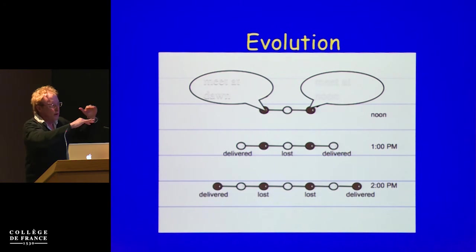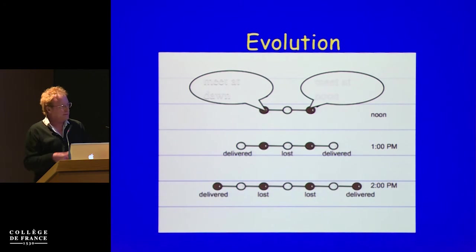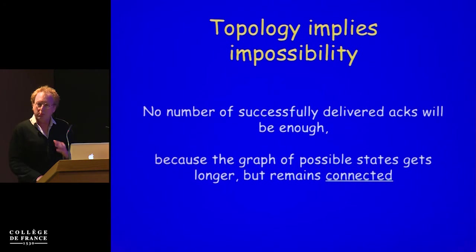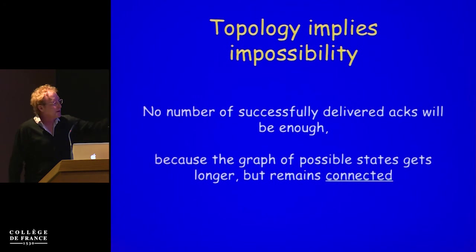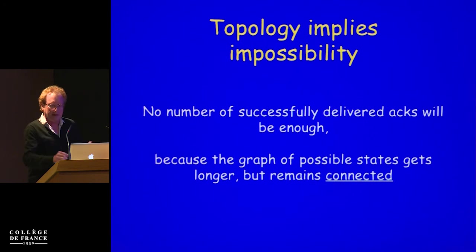Every additional round, you consider all possible configurations of the system after one hour has passed — each configuration is again an edge, and each edge has two vertices labeled with what is the perspective of those vertices after one hour. By this simple analysis, you can prove a topological invariant: when two agents are communicating with each other under the possibility that a message may not arrive, no number of successfully delivered acknowledgements will be sufficient, because the graph of possible states gets longer and longer but remains connected. This is the topological invariant: communication by two agents stretches a line longer and longer while maintaining connectivity.